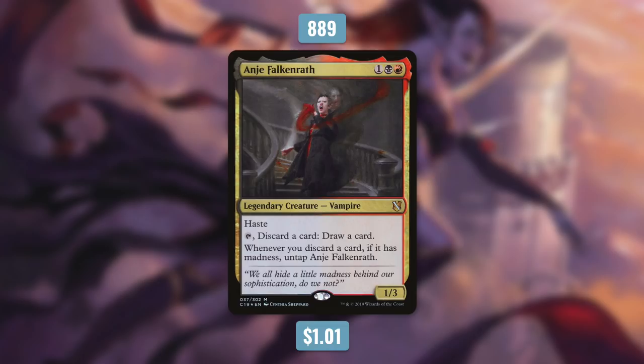Let's get things started off with the 10th most popular commander of the year. At number 10, we've got Anje Falkenrath. She first came out back in August in the Commander 2019 product. Currently, she's the commander for nearly 900 decks. She's a 1/3 vampire with haste that costs 1 black red. She has tap, discard a card, draw a card, and whenever you discard a card, if it has madness, untap Anje Falkenrath. At first glance, you might think of this as a simple commander built around madness cards, but she's a value engine that's extremely powerful and very abusable. With the right build, she can churn through your entire deck in absolutely no time.